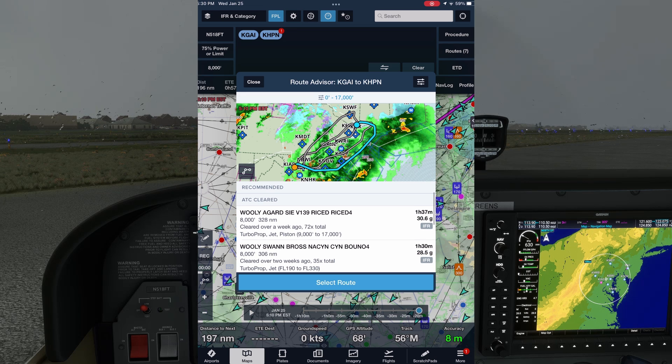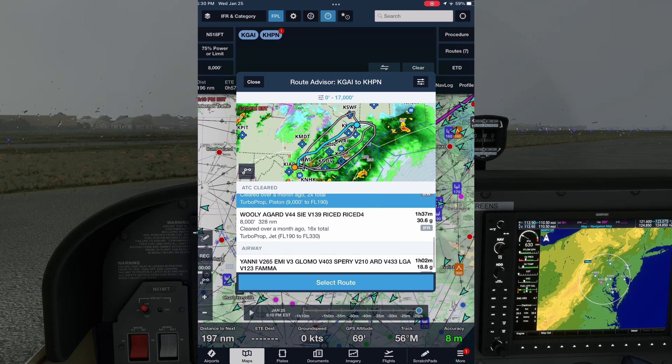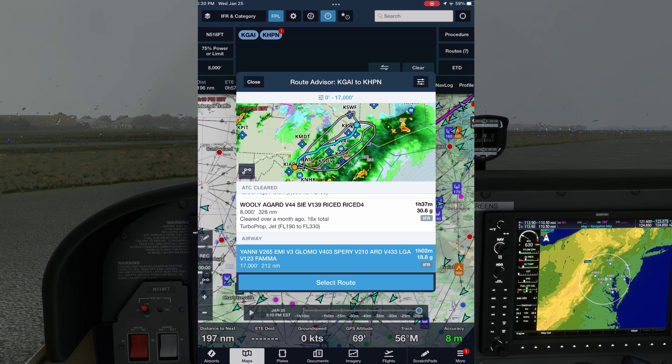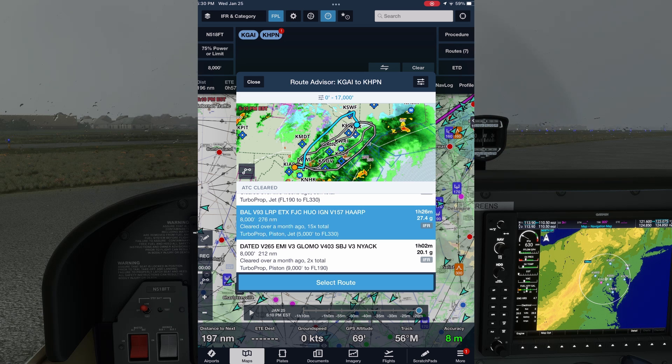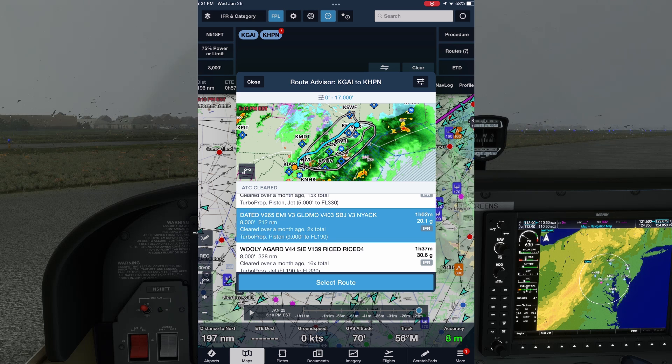So while ForeFlight is suggesting this route based on its likelihood of getting that cleared-as-filed instruction in our clearance, we should look at alternatives. The section beneath this has previously cleared routes — we can tap individual ones to highlight them on the map. The last section is a route using airways, very similar to the exercise we went through creating our own route using the low en route chart, but it doesn't take previous clearances or other factors into account. This route starts at Baltimore, it's suitable for piston aircraft as noted, and it's been issued 15 times recently, so there's a good chance we'll get that if we file it. We can also choose the one below, starting at the Dated intersection — it hasn't been issued as frequently, but it has the advantage of being a shorter total distance, so we'll save on time and fuel. Let's go with that one.